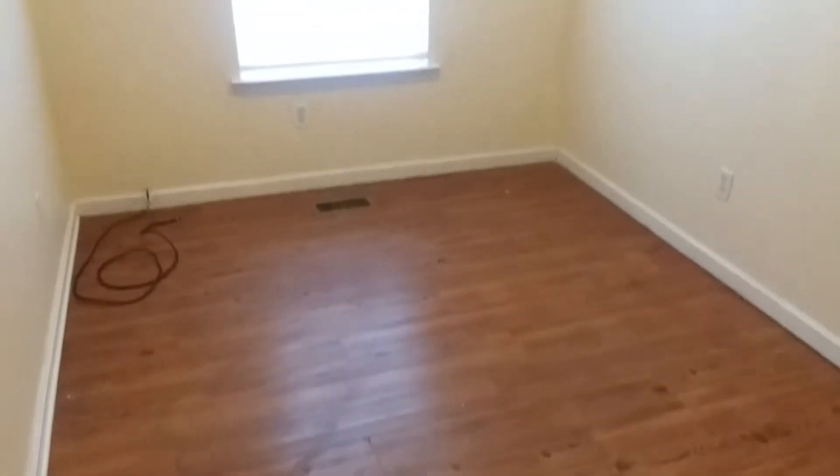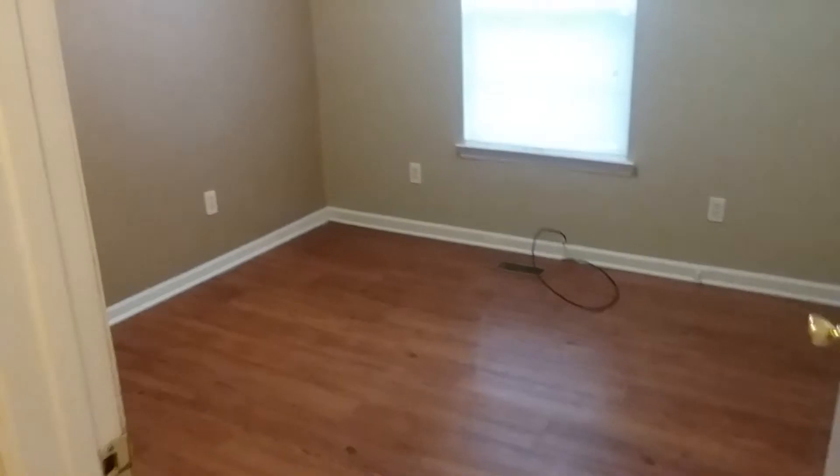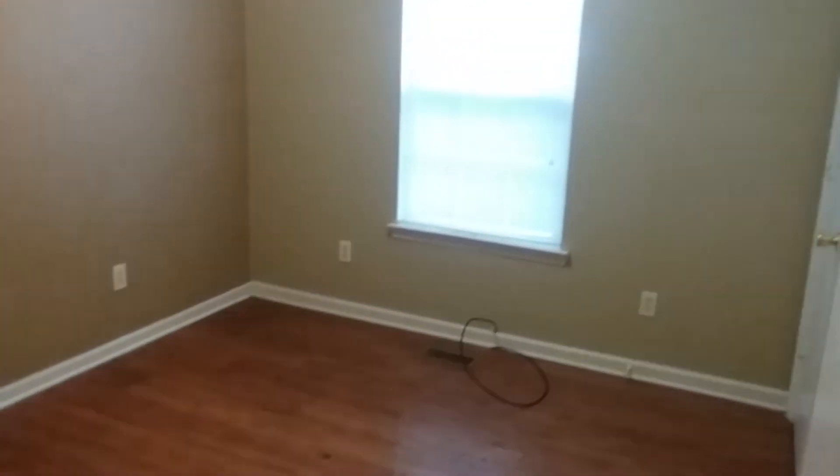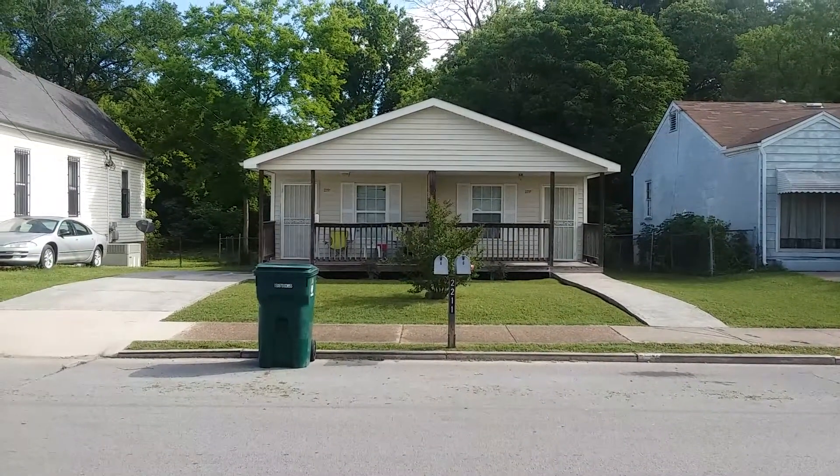Bedrooms are tiny. We're basically getting two-bedroom money for this thing usually, just because the bedrooms are small. Number one bedroom, number two bedroom, back door, and number three bedroom — which is slightly bigger than the others, but not by much. Okay, short and sweet folks, that's it.